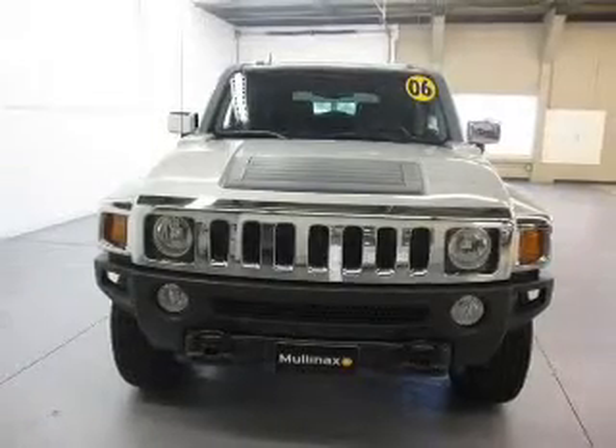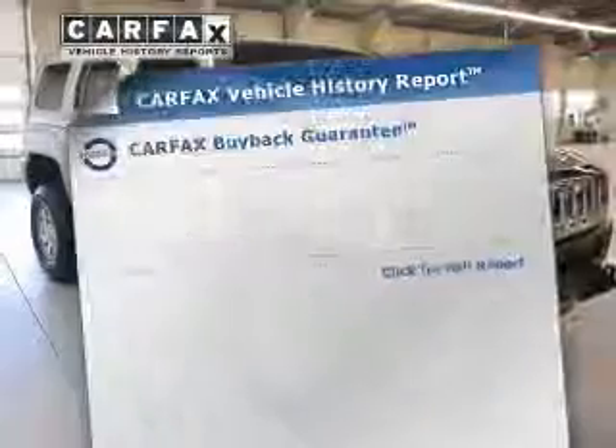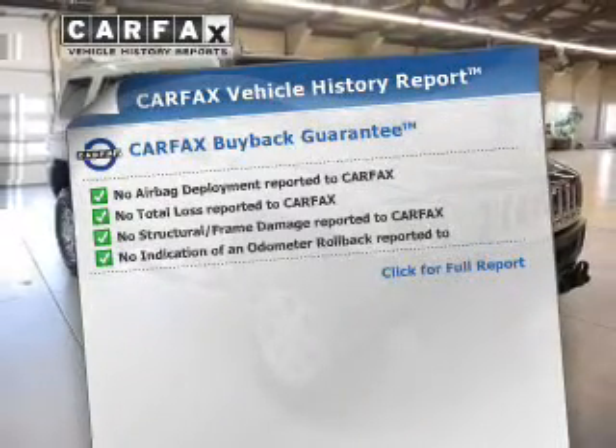The anti-lock braking system will keep you safe on the road. The sunroof lets fresh air in. This vehicle comes with a CARFAX report, which reduces your buying risk by providing the vehicle's history before you purchase.